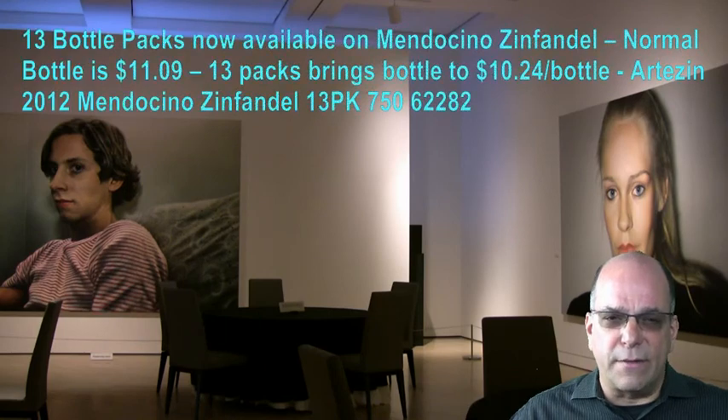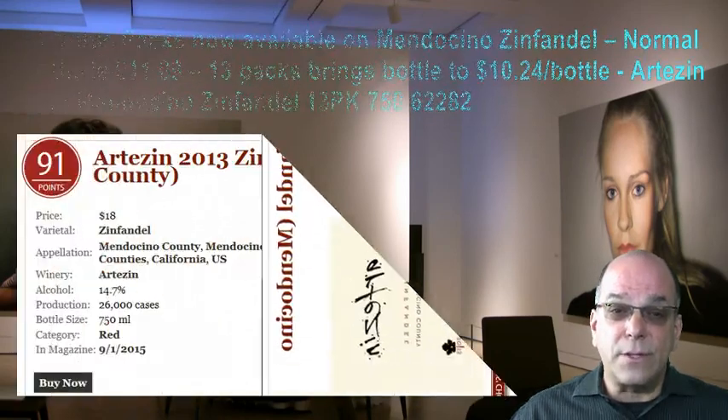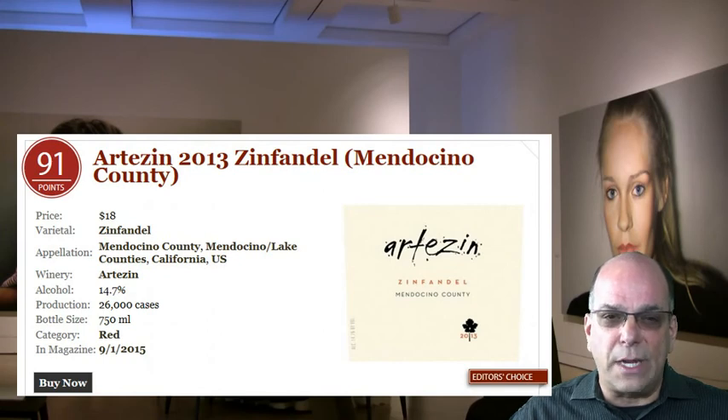Artisan Mendocino Zinfandel 2012 is in stock and shipping under product code 62272. We have 13 packs in stock and available with no upcharge. Normally the bottle is $11.09 wrap-up, but in the 13 pack it brings the bottle wrap-up down to $10.24. The product code on the 13 pack is 62282. The 2013 Artisan Mendocino Zinfandel will begin shipping once we sell through the balance of our 2012 vintage, and the wine scored 91 points in the Wine Enthusiast.